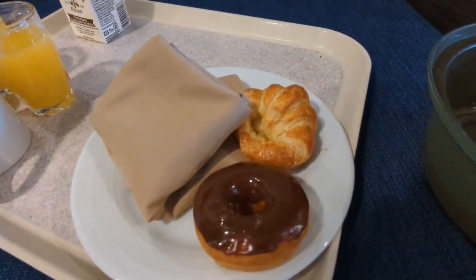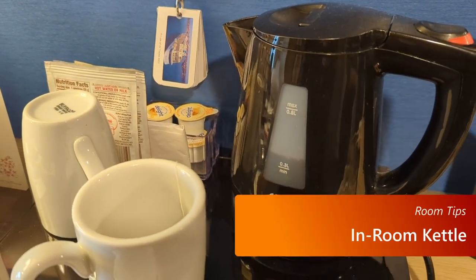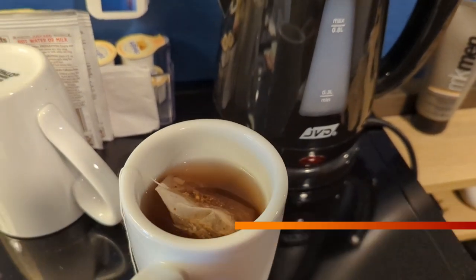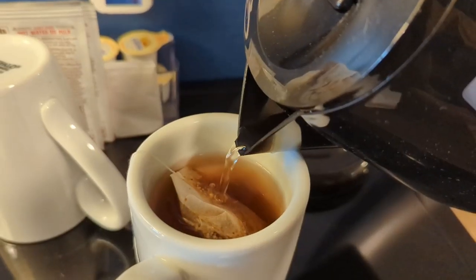Speaking of things you can do in your room, Ovation of the Seas includes a hot water kettle, which can be really handy for making your own tea or hot chocolate. You can bring your own packets or get packets down in the café — you may have to ask for them, though. We had to on our cruise, at least for the hot chocolate.